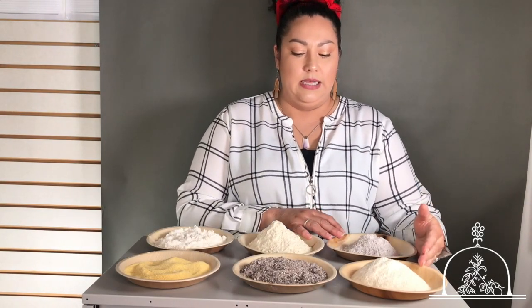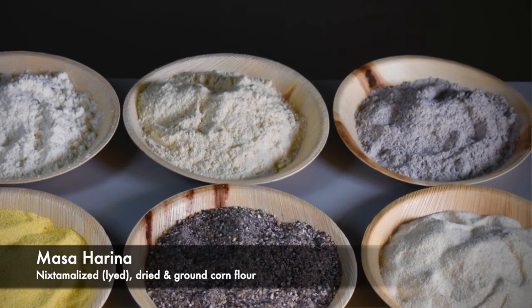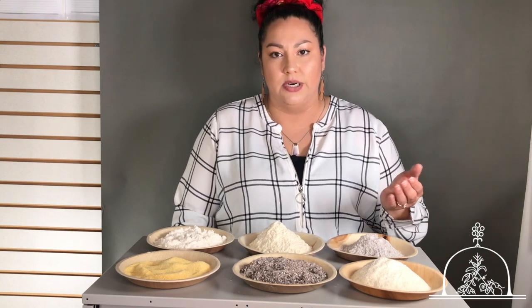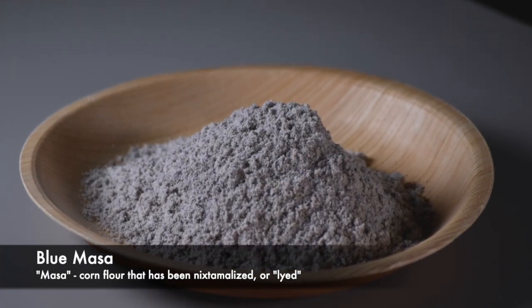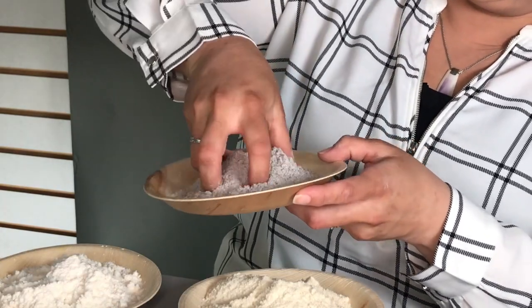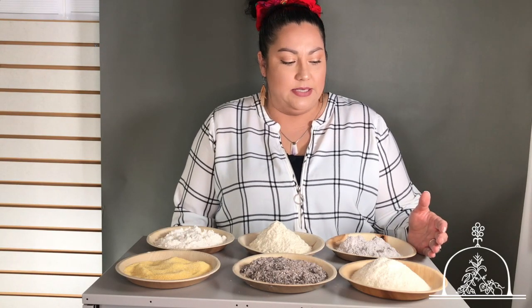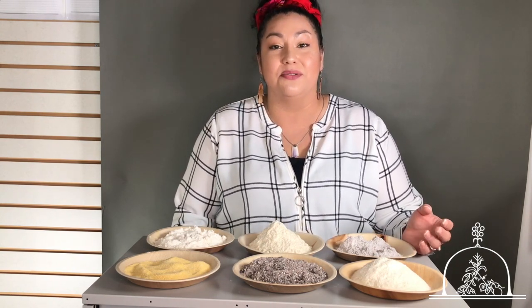All three of these are masa, or masa harina as you'll hear it called. What masa means is it's corn flour that's been nixtamalized — it's been through that lye process where it removes the outer hull on the corn, and then they make this really fine corn flour with it. These corn flours can have different purposes as well. These ones are commercially bought, because not everybody grows their own or has access to things. Utilizing what's available in our grocery stores is really helpful. A lot of people don't have time to make corn flour — we're not all chefs — and we want to make our food as approachable and easy as possible.